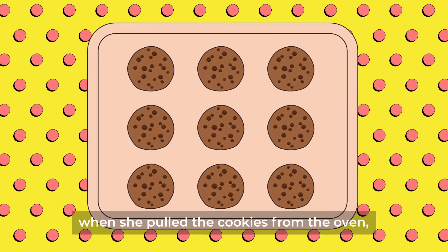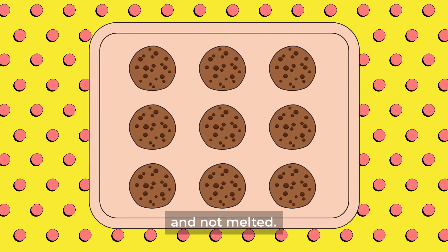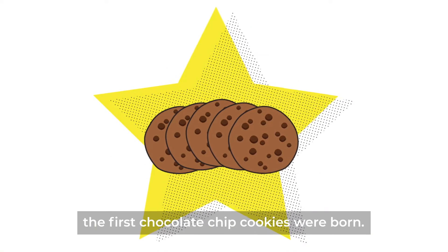But much to her surprise, when she pulled the cookies from the oven, Ruth discovered that the chocolate had only softened and not melted. And just like that, the first chocolate chip cookies were born.